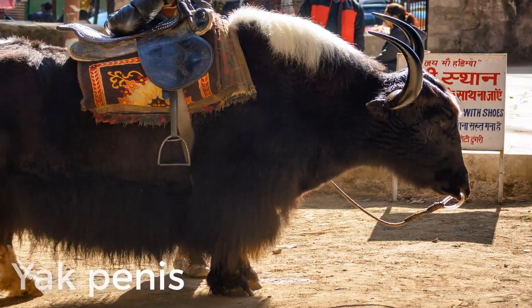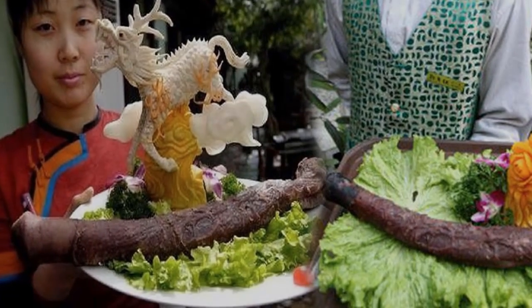Number nine: yak penis. Yak penis is enjoyed in China and is said to treat impotency in men and clear up women's skin.